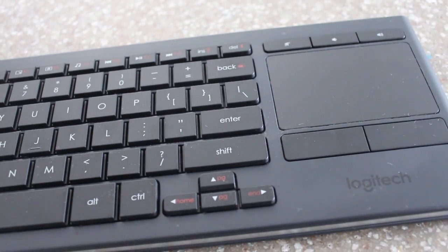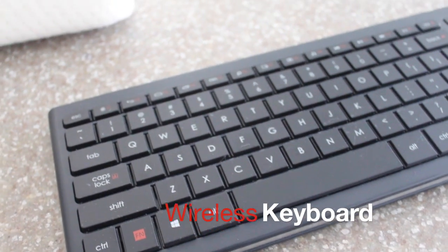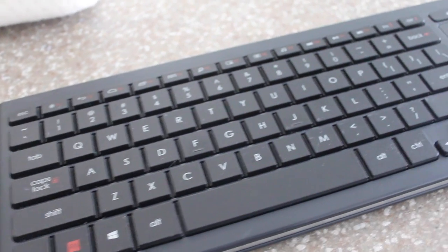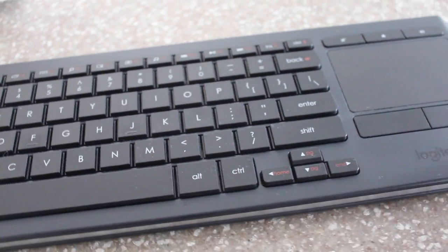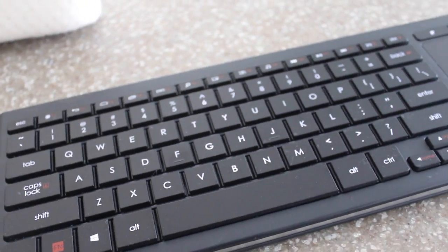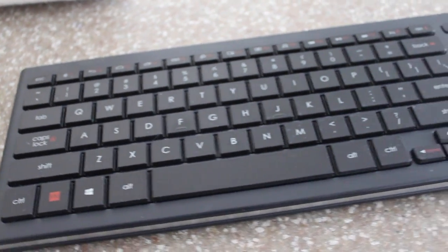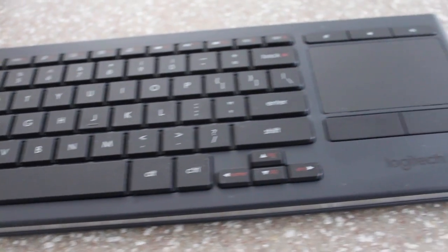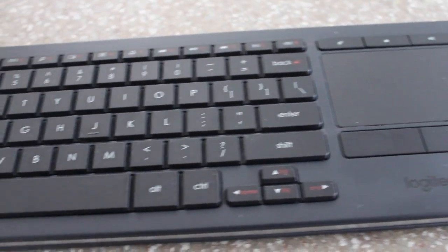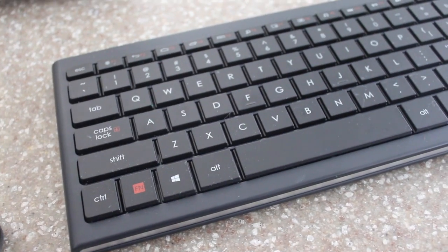The last item is a Logitech wireless keyboard that allows me to control the smart TV functionality on my television. This helps when we want to look up videos or play music, because the remote that comes with the TV is so small and hard to type on. This makes it easy to type on the TV and use it almost like an internet browser.